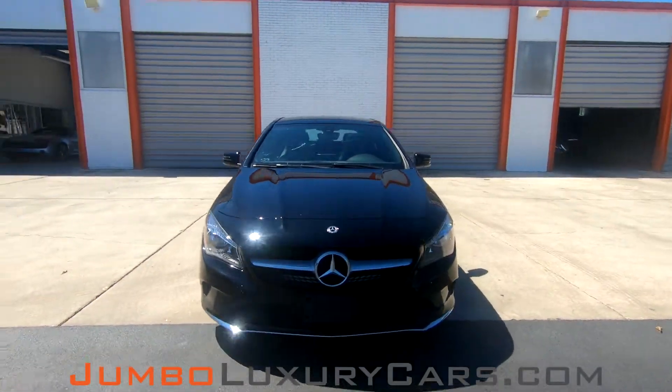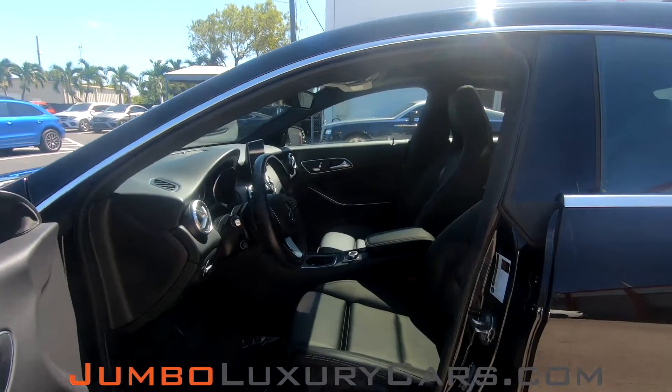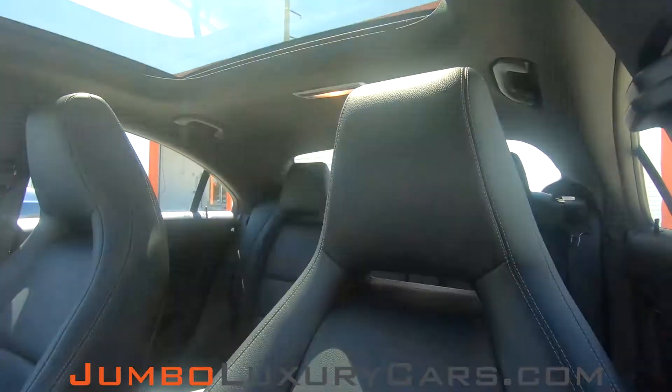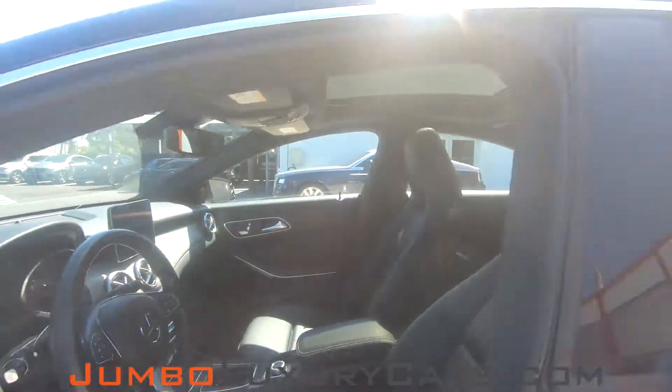This video is made to give you a detailed description of the vehicle, its options, as well as its history. Our goal here at Jumbo Luxury Cars is to make sure we have a transparent buying process. I will show you any damages, scratches, or anything else you should know about this vehicle.